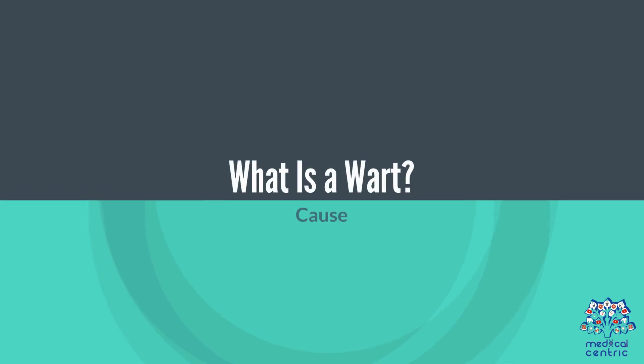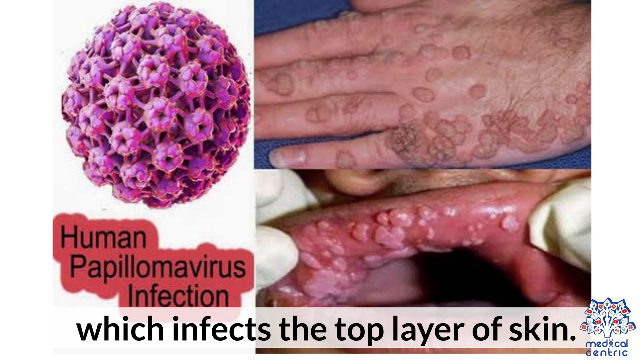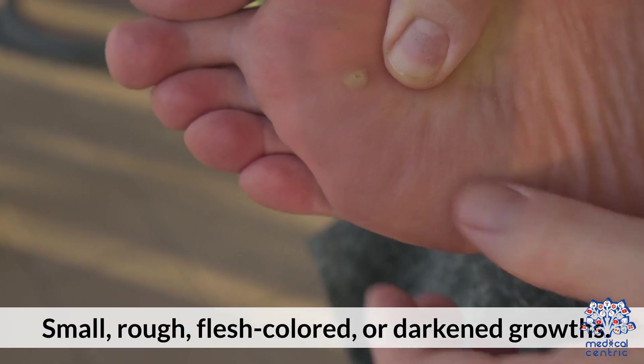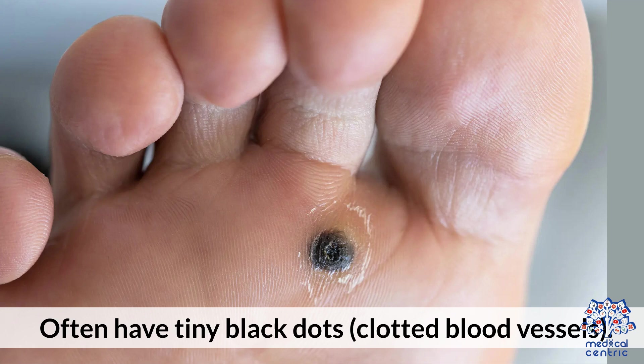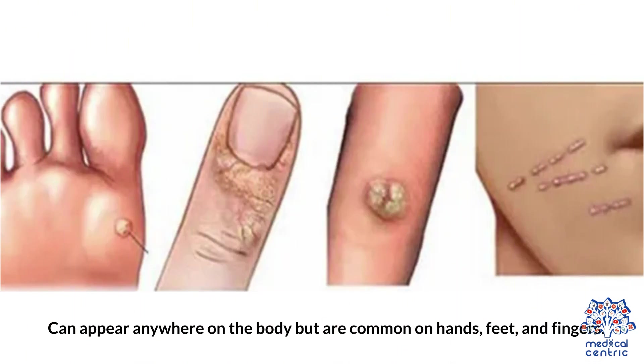What is a wart? Cause: Warts are caused by the human papillomavirus (HPV), which infects the top layer of skin. Appearance: Small, rough, flesh-colored or darkened growths that often have tiny black dots from clotted blood vessels. They can appear anywhere on the body, but are common on hands, feet, and fingers.